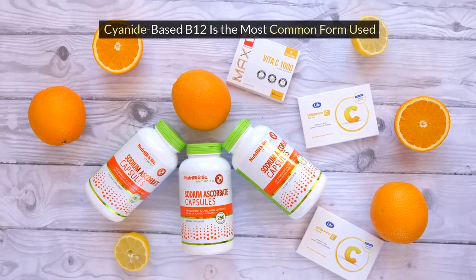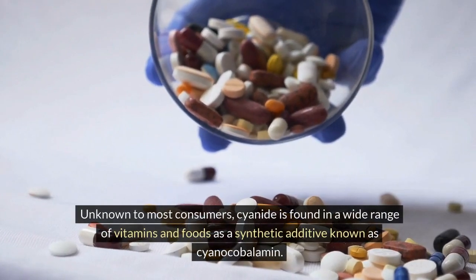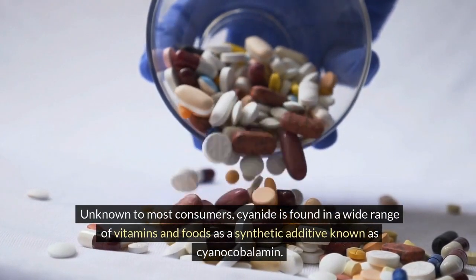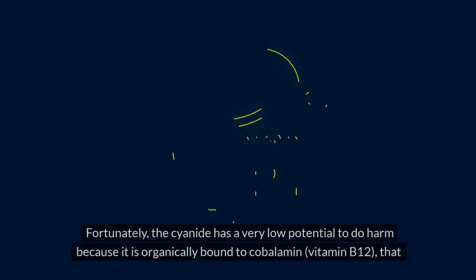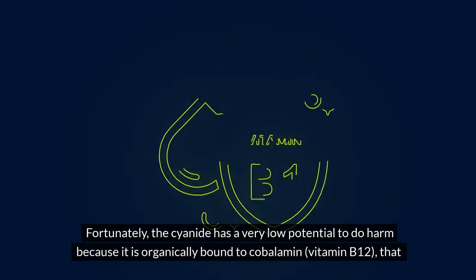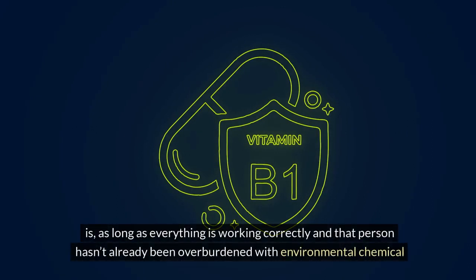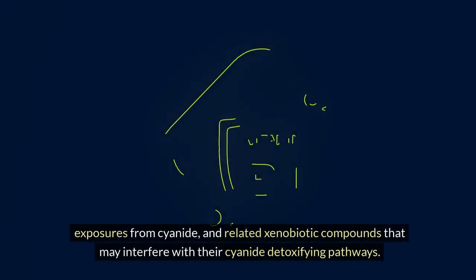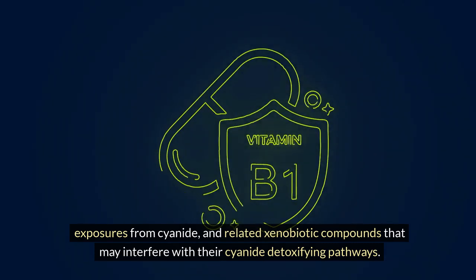Cyanide-based B12 is the most common form used. Unknown to most consumers, cyanide is found in a wide range of vitamins and foods as a synthetic additive known as cyanocobalamin. Fortunately, the cyanide has a very low potential to do harm because it is organically bound to cobalamin — vitamin B12 — as long as everything is working correctly and that person hasn't already been overburdened with environmental chemical exposures from cyanide and related xenobiotic compounds that may interfere with their cyanide detoxifying pathways.